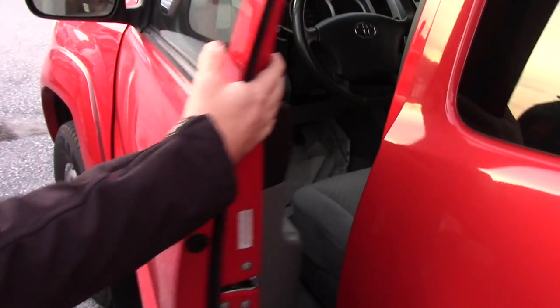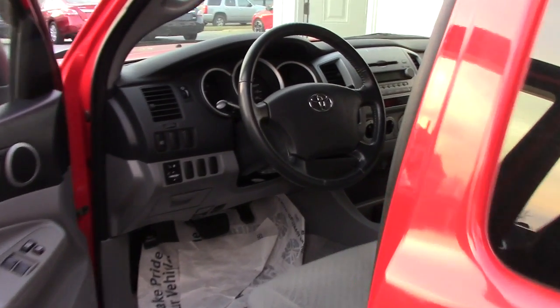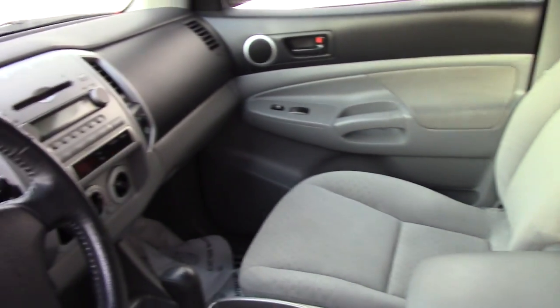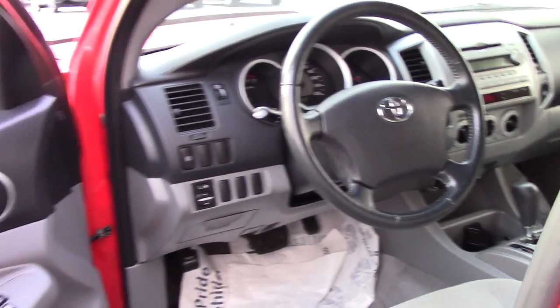Taking a look inside the vehicle, there's keyless entry, carpet floor mats, and cloth seating. Standard features include powered outside mirror controls, power windows, standard shifting, signal disc, CD, AC, and heating.